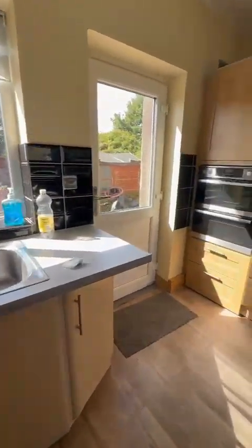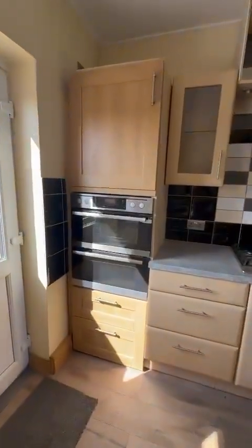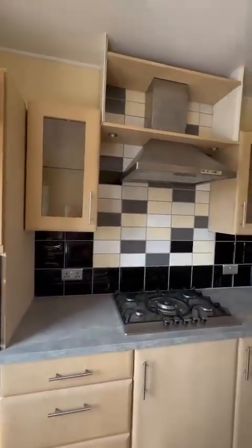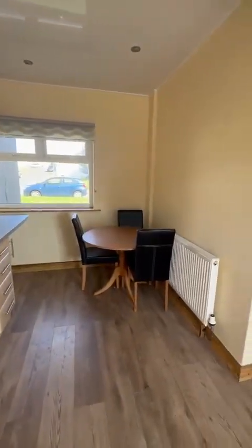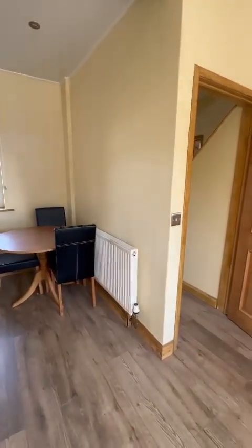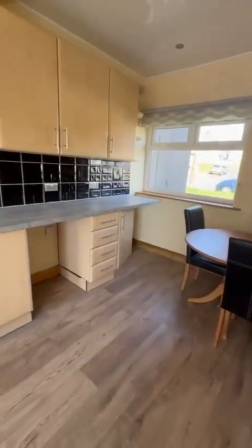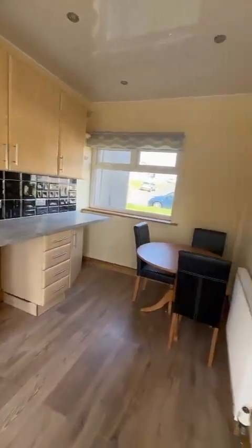And a sink and a half with drainer. Oven. Nice big kitchen and diner — modern kitchen which is nice. There's a table there with three chairs. Storage underneath to put the fridge and other appliances that you might need.